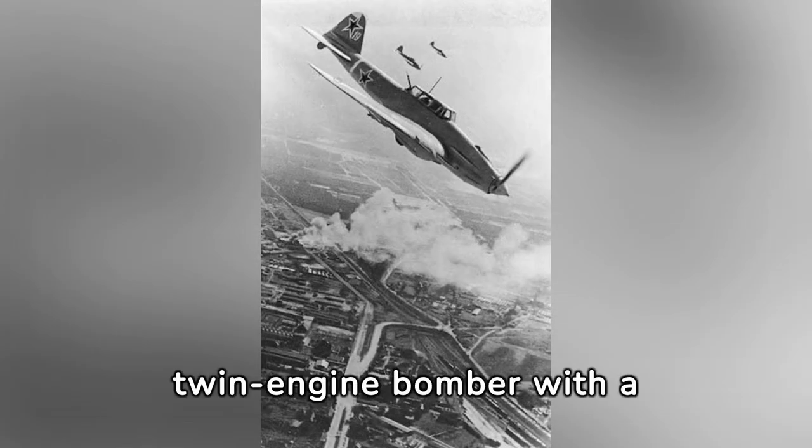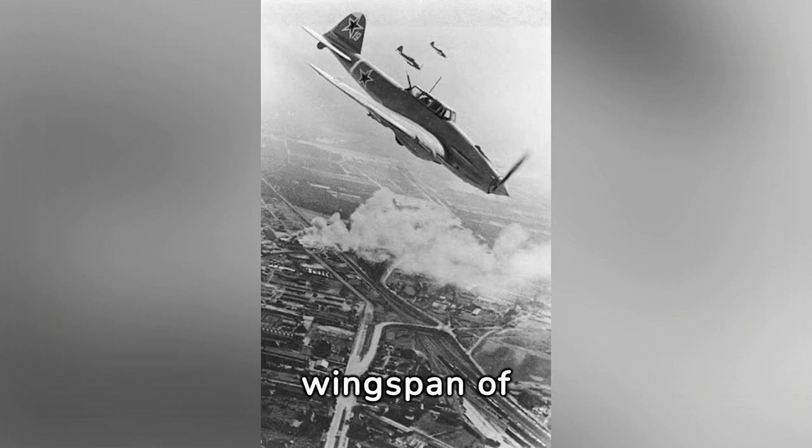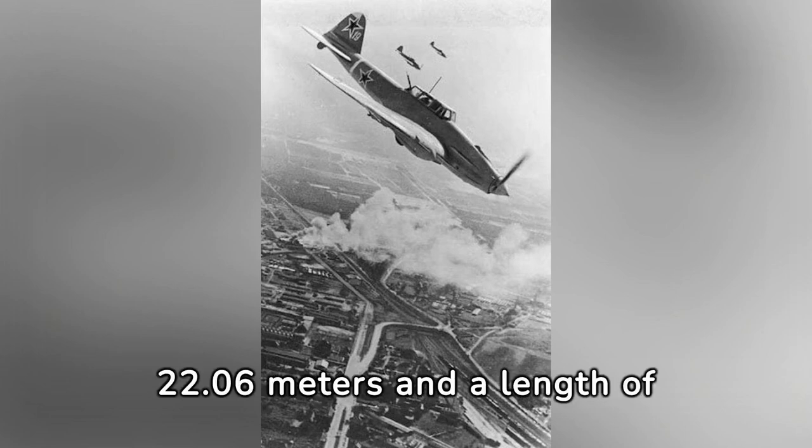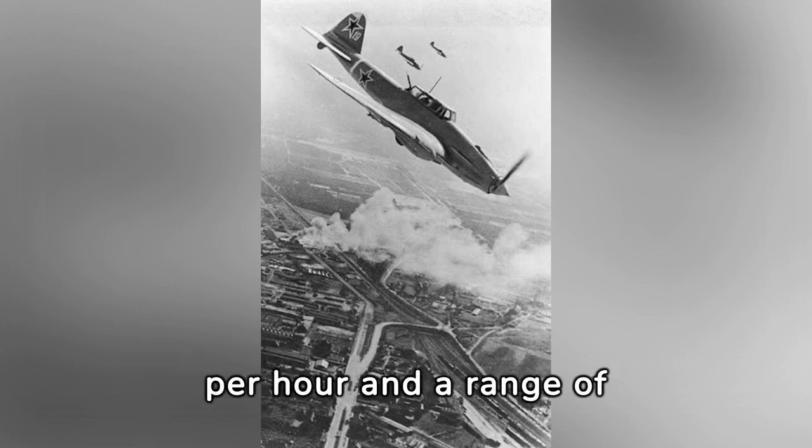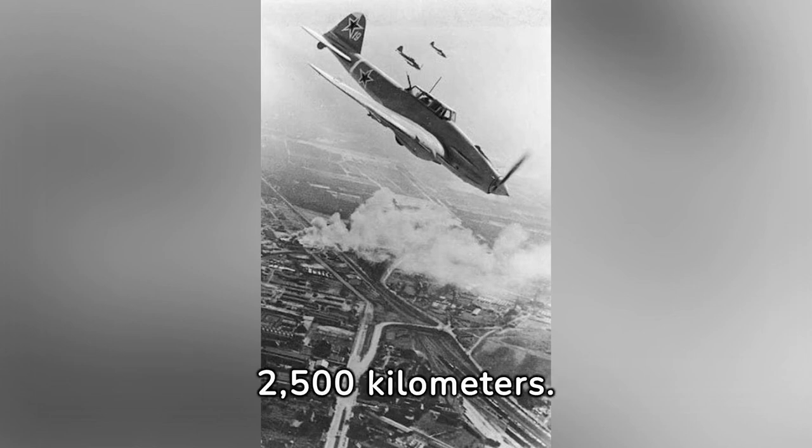The IL-4 was a twin-engine bomber with a wingspan of 22.06 meters and a length of 15.65 meters. Powered by two M88B radial engines, it boasted a top speed of 430 kilometers per hour and a range of 2,500 kilometers. Let's explore more of its technical specifications.